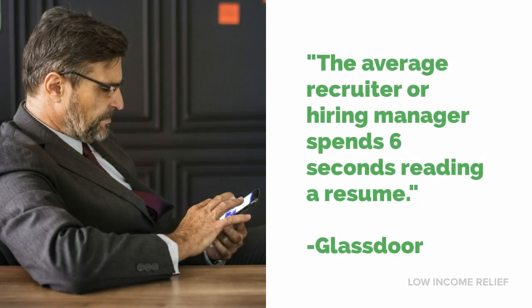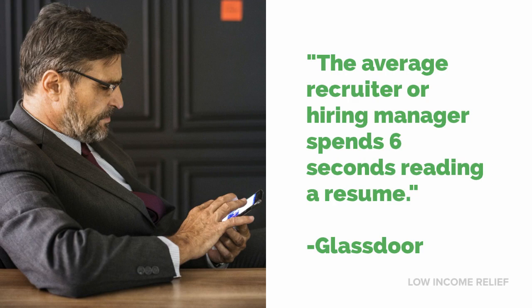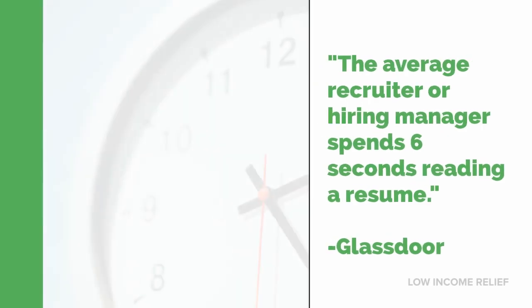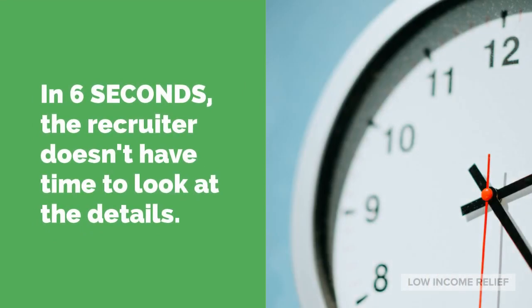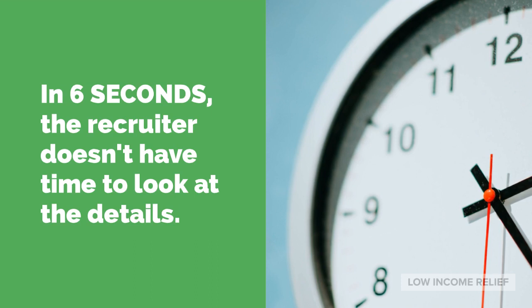It's bizarre, but it's true. Many employers who require resumes don't actually read them. According to Glassdoor, the average recruiter or hiring manager spends six seconds reading a resume. In six seconds, it's not going to be the details that keep your resume out of the rejection pile. The recruiter doesn't have time to analyze your high school accolades, your perfect qualifications, or your detailed job history.